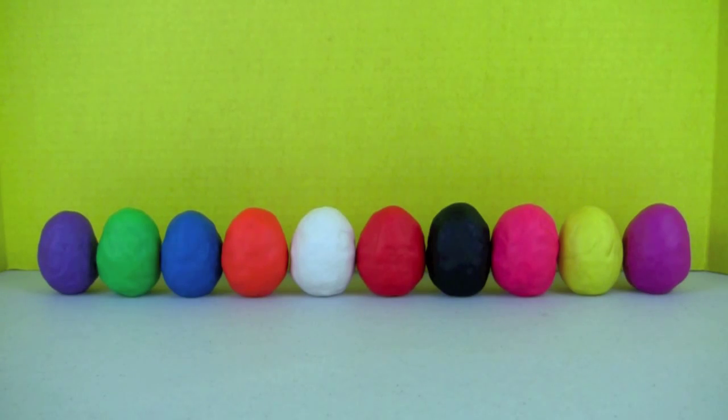And these are our colorful Play-Doh eggs. Let's open each one of them and learn some colors.